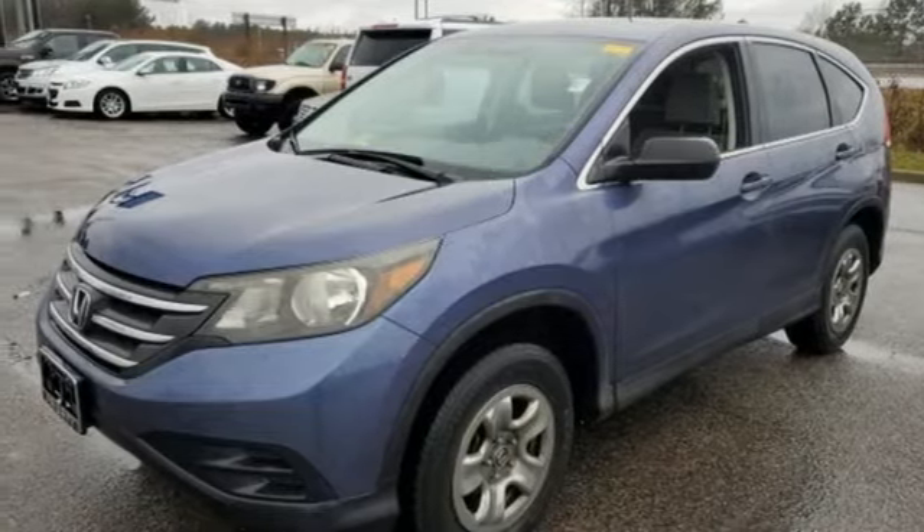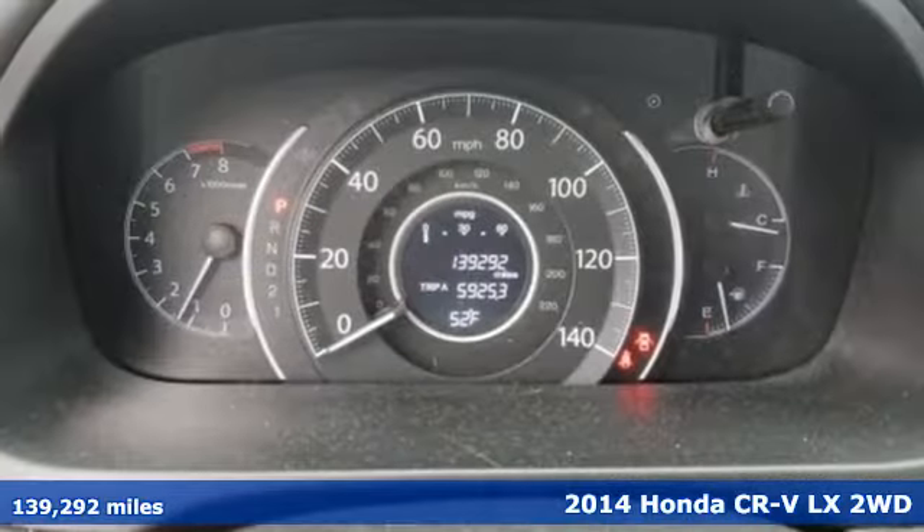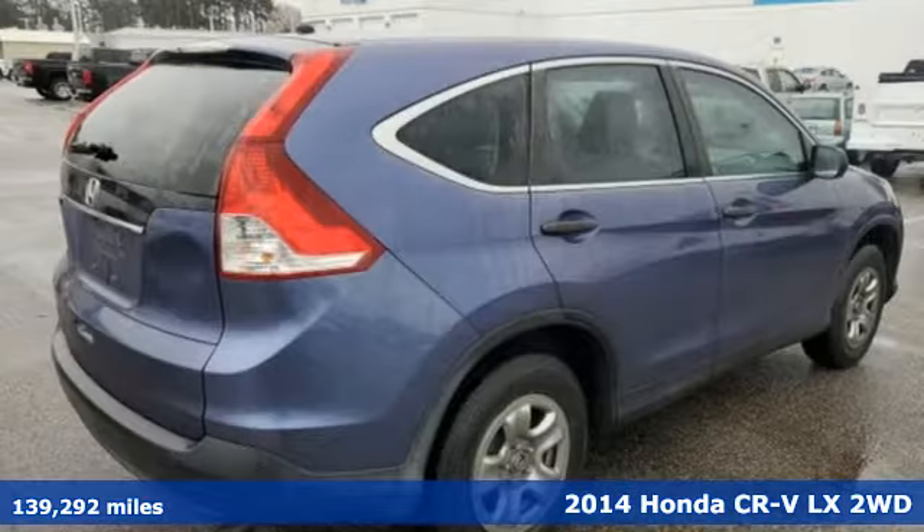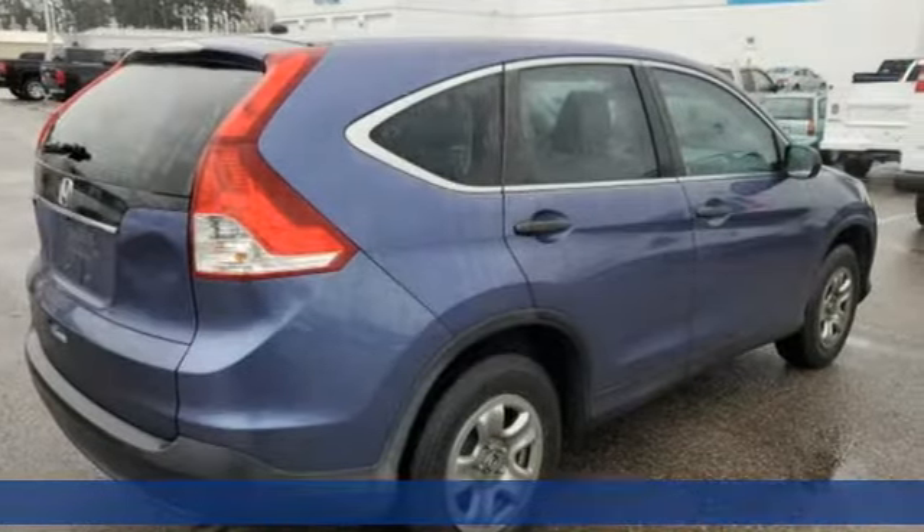Here's a 2014 Honda CR-V. Honda's created some of the most admired vehicles on the planet. It's equipped for all your driving needs and wants.